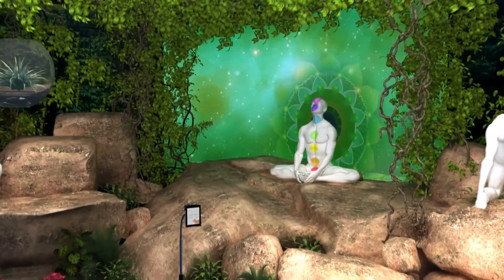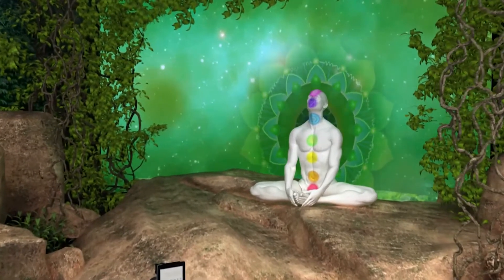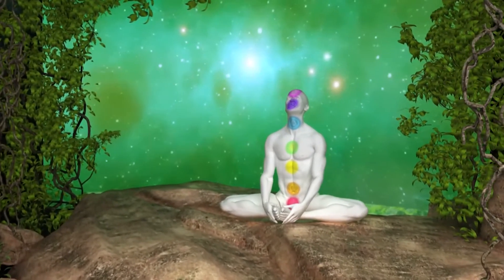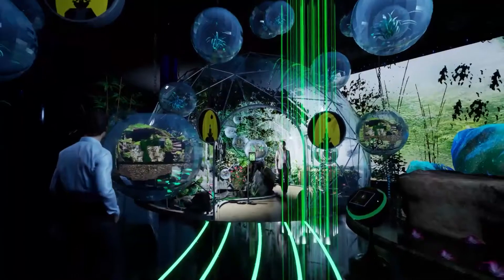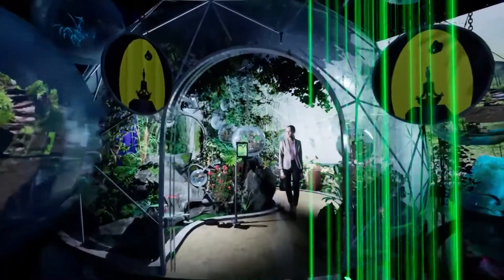Here you will observe different chakras and mandalas projected on live yoga performers. Then walk inside a giant terrarium and explore the treasures of Ayurveda.